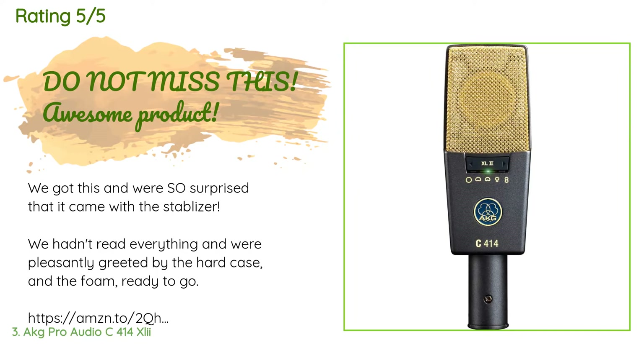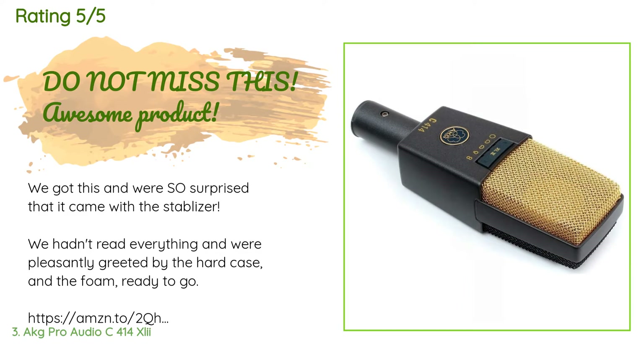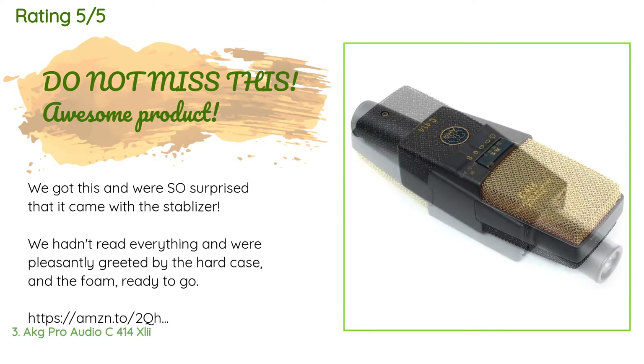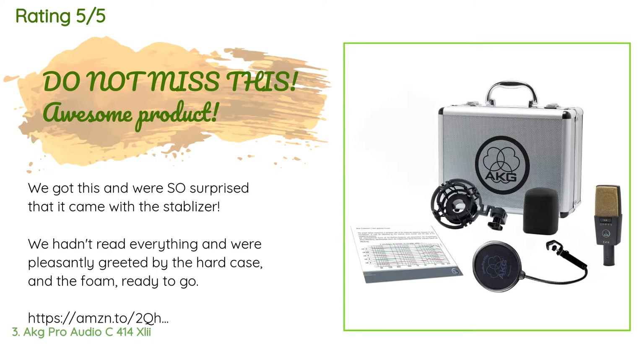A customer said: 'We got this and were so surprised that it came with the stabilizer. We hadn't read everything and were pleasantly greeted by the hard case and the foam, ready to go.'